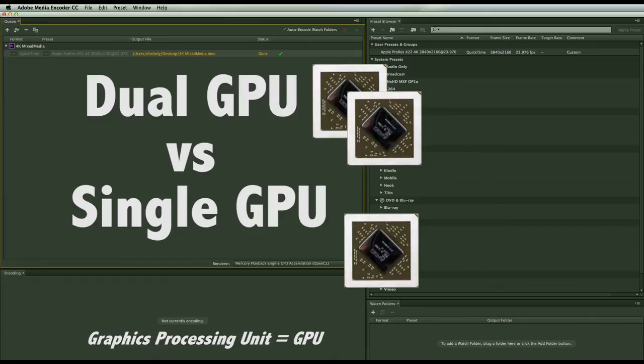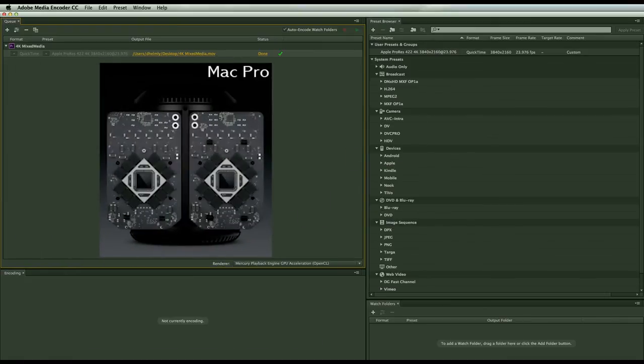A question I get all the time is about dual GPU versus single GPU. We're about twice as fast with dual GPU. In this new Mac Pro it's really easy to see what multiple GPUs can do.